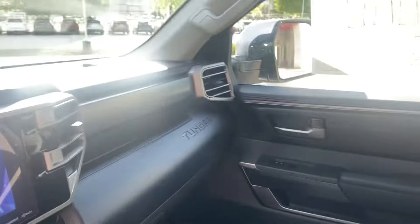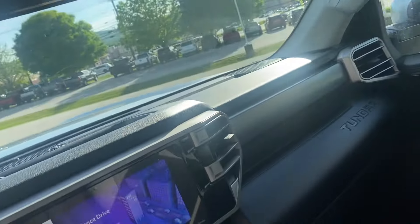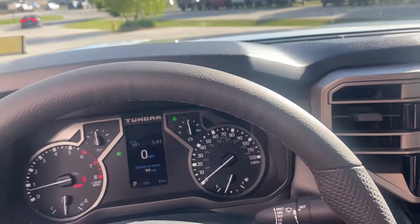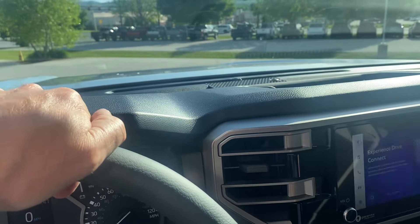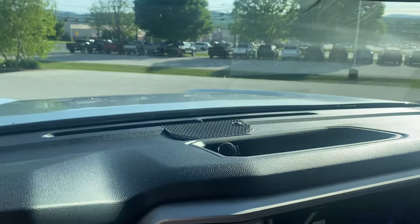One more shot here — everybody's favorite button in the CrewMax: you get the rear window that goes down, which will ventilate the cabin nicely. Once again, thank you for inquiring on the Tundra SR5 Off-Road, finished in silver. If you have any questions or comments, feel free to click the link below, or stop in and visit us at Alderman's Toyota, Route 7 South, Rutland, Vermont. Thank you.